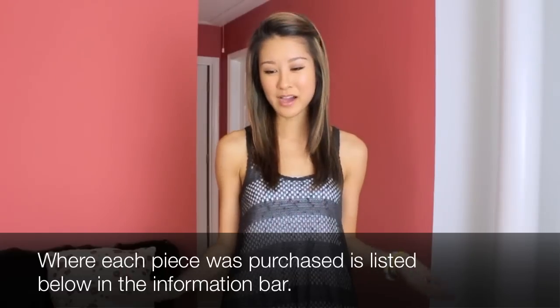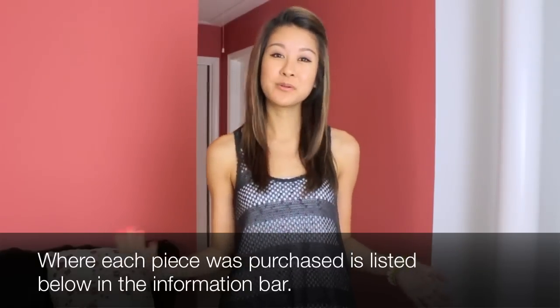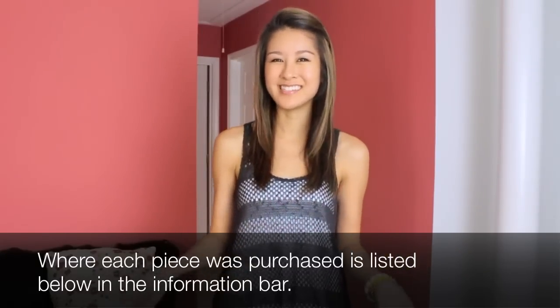Subconsciously, fall has been on my mind. I realize I've been incorporating some fall trends and pieces into my outfits that are still appropriate for the warm weather, or if it's getting a little cooler at night, it works well for that too. So stay tuned and I hope you enjoy it.